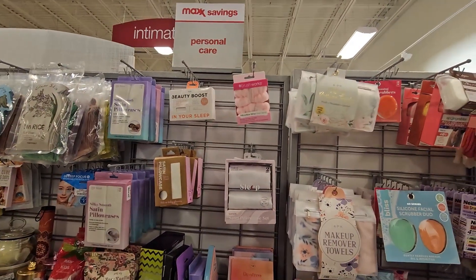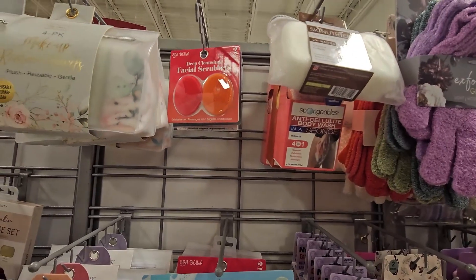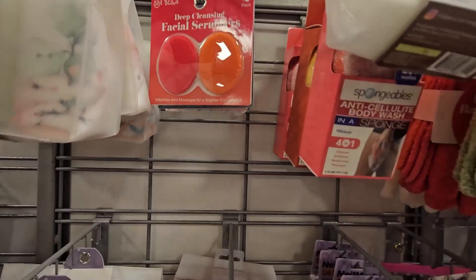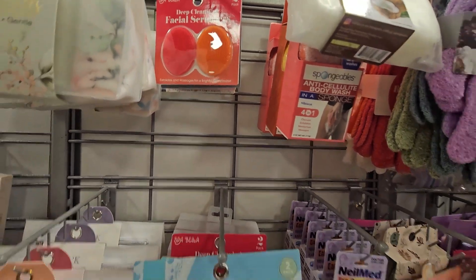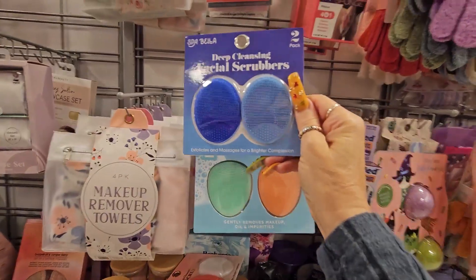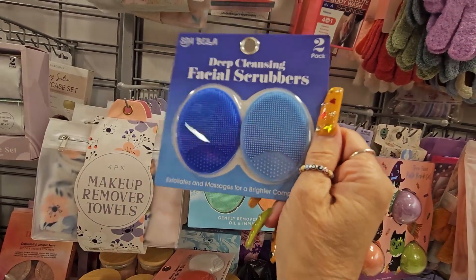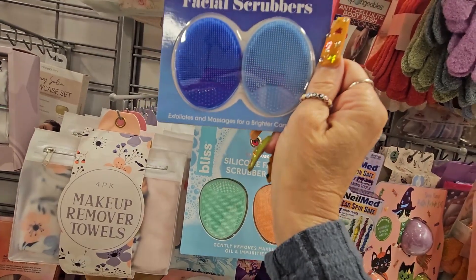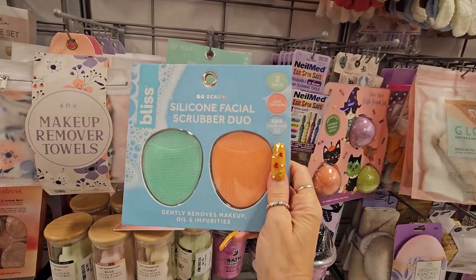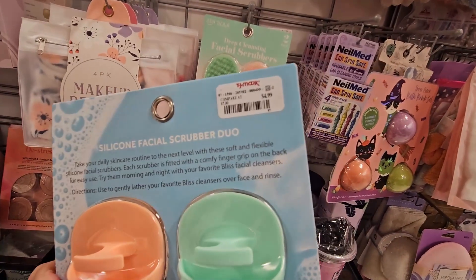In the personal care aisle, they have different kinds of scrubs from Bella Spa. They have them in pink and orange, light pink and purple, and light blue and navy blue, all for $3.99. I really like these - I use them for my face and lips all the time. They also have bigger ones for $4.99.